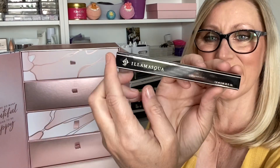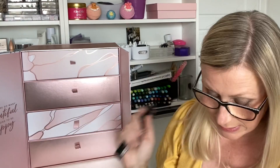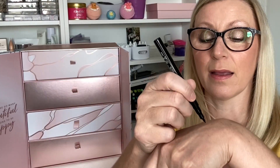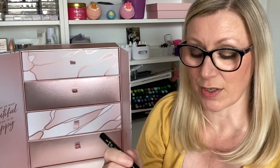In Day Two we have something from Illamasqua — it is a liquid eyeliner with an RRP of £21. Illamasqua is such a nice brand. It's a little tip pen and wow, that is so black and smooth.